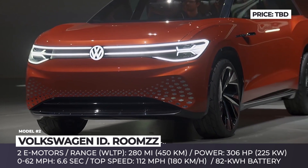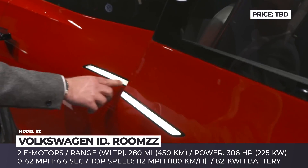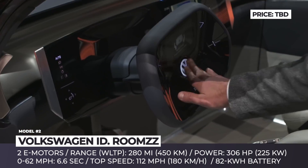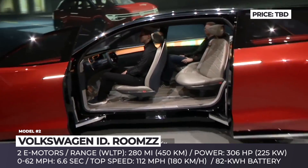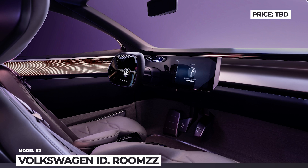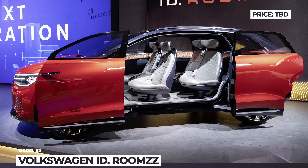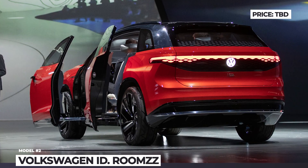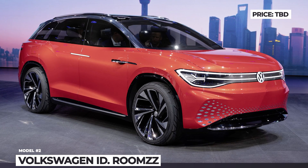The concept is equipped with four-level autonomous driving tools with two driving modes: ID Drive and ID Pilot Relax. The former provides regular manual control of the car, while the latter mode allows the autopilot to take over and retracts the steering wheel into the dashboard for more space. The car's powertrain consists of an 82 kWh battery and two electric motors, netting a total of 306 hp. The maximum range is 280 miles, while the top speed is limited to 112 mph.